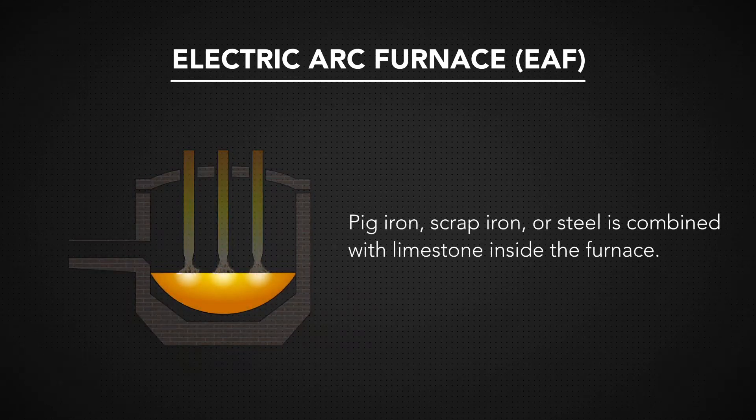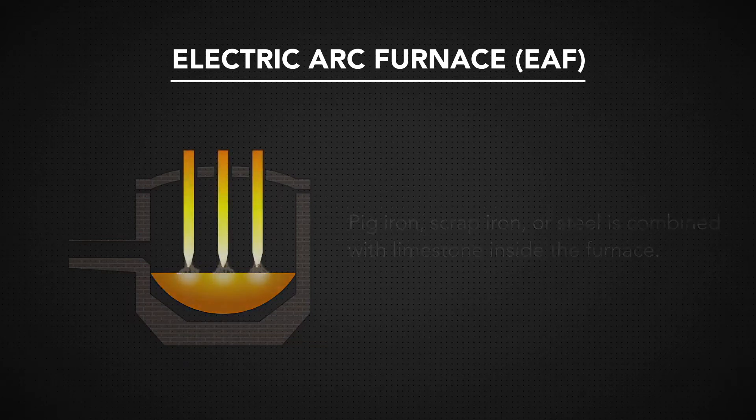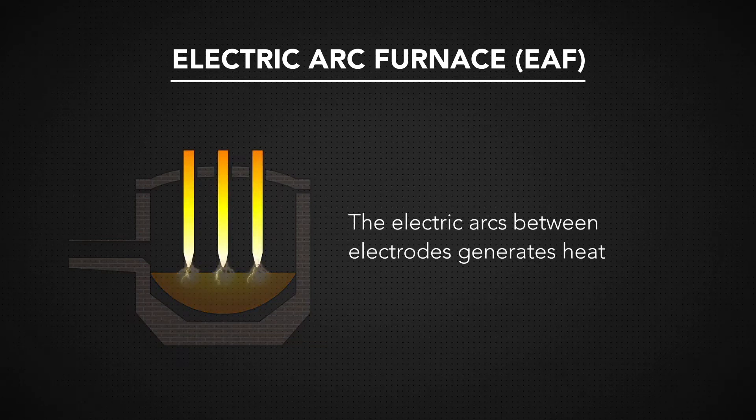Pig iron, scrap iron, or steel is combined with limestone inside the furnace. When activated, the electric arc furnace generates heat using, as its name suggests, electric arcs between electrodes.